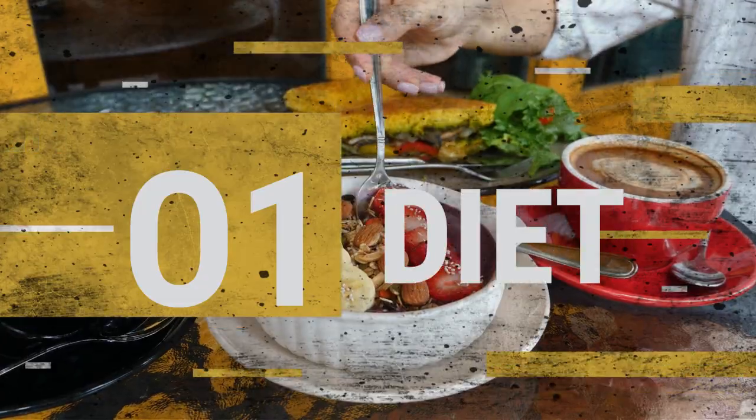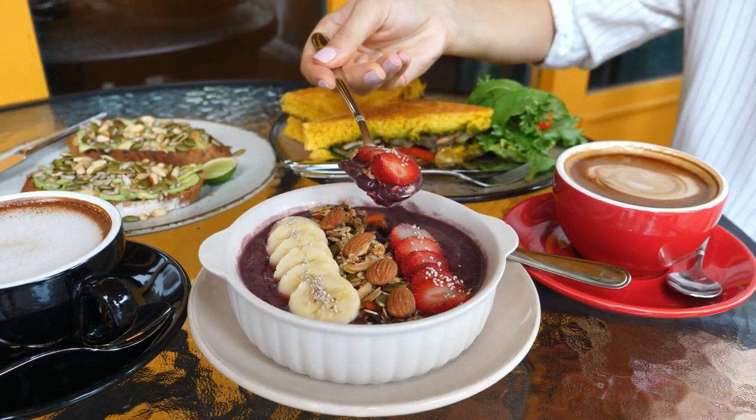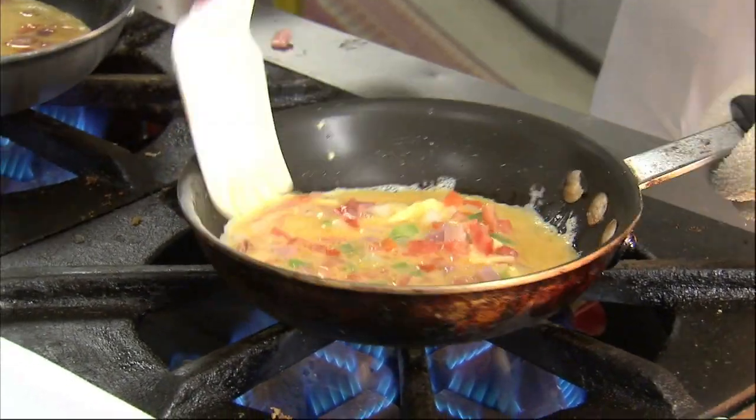1. Diet. The most obvious method for getting rid of your double chin is through diet. By eating at a calorie deficit, you can reduce your overall body weight and help to cut excess body fat, slimming that double chin.